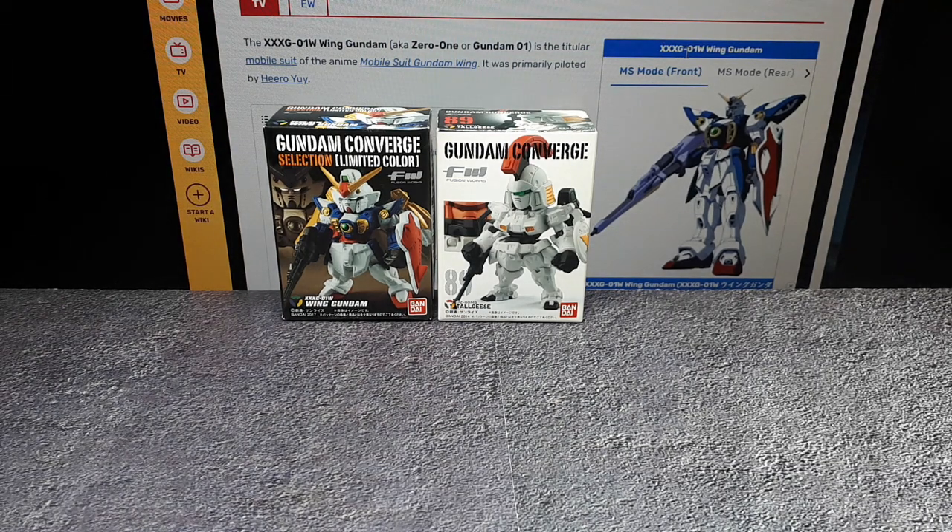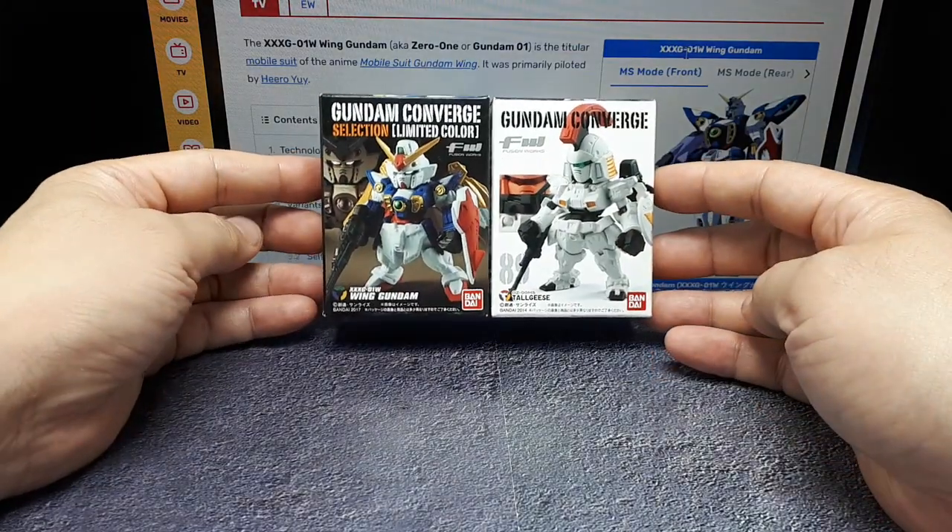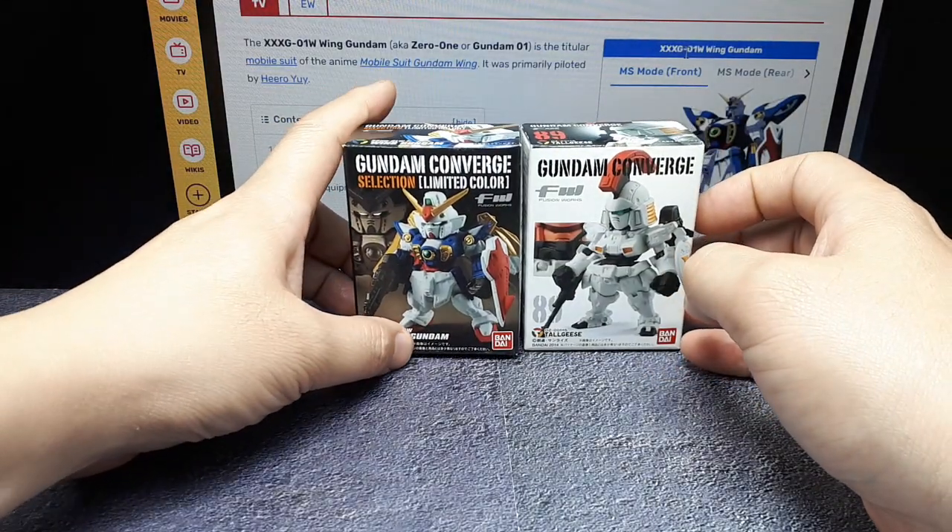Hello once again Gundam Converge Collectors. We got a random mix today but they have something to do with each other apparently in the cartoon Mobile Suit Gundam Wing.